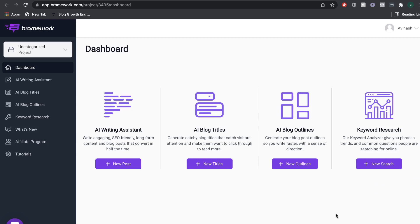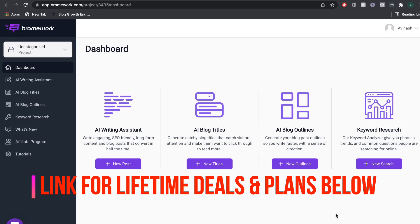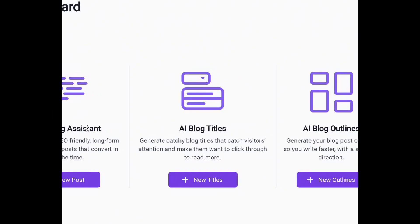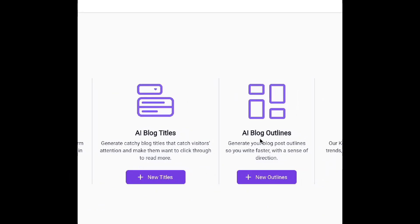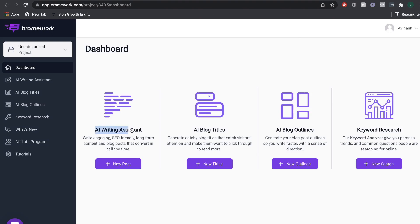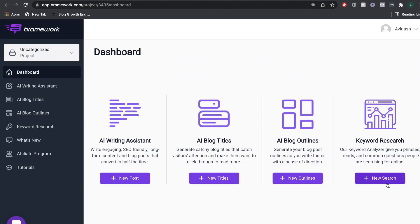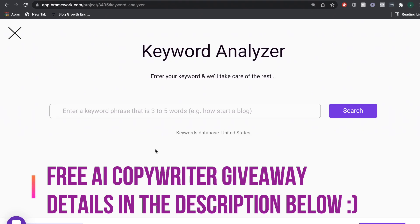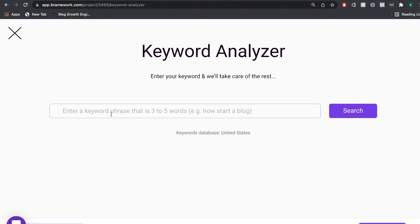Once you've signed up for a Brainwork account, I recommend getting the AppSumo lifetime deal if it's available — I'll leave a link in the description. If not, you can also get a free five-day trial. The AI writing assistant would be comparable to Jarvis or Jasper's AI writing assistant. The AI blog titles and blog outlines are templates for specific content. But one feature I really like is the keyword research tool, so you can do top-level keyword research right from the Brainwork dashboard before you start creating content.